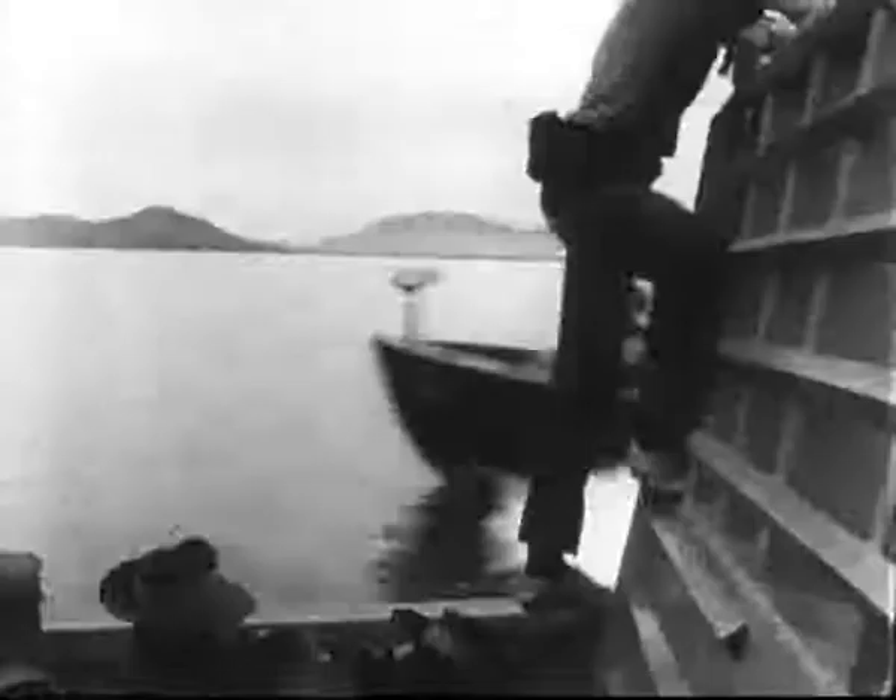The last landing craft full of Australian soldiers hits the beach at Vung Tau. This marks the end of another job for Sydney — it means the beginning of a new one for the diggers.